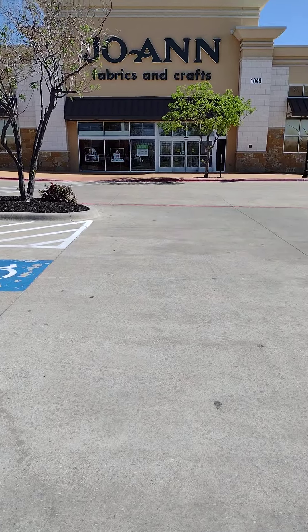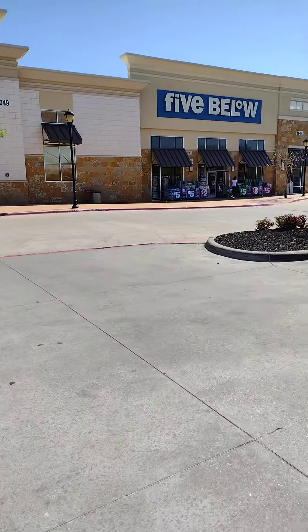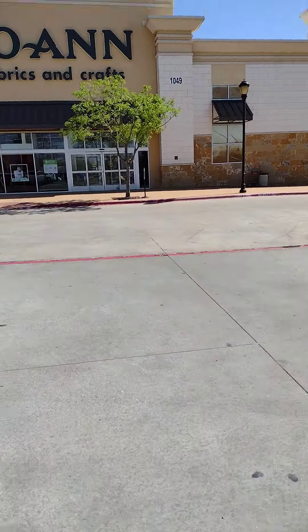Hey everyone, look where I'm at. I'll see if I can take you in. And over there is Five Below where I may go in after to look for a phone mount — to mount my phone on the dashboard.